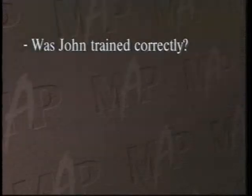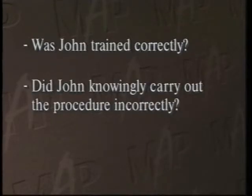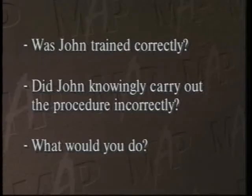What questions arise here? Was John trained correctly, or was he just careless? Did John knowingly carry out the procedure incorrectly? If you were Paul, what would you do? Let's pause here to discuss this scene.